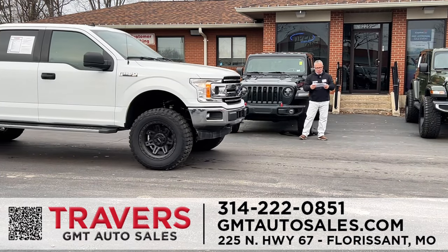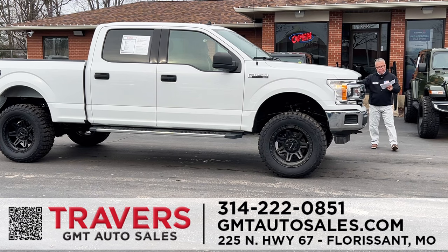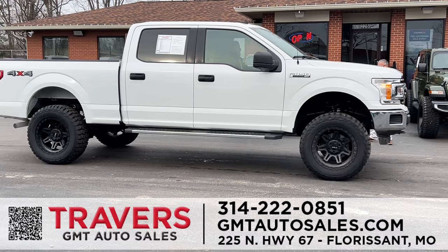More lifted trucks — a 2020 Ford F-150 in white, XLT, four-wheel drive, super crew with a nice lift and aftermarket wheels. Only 54,000 miles and it's going to be covered by the Travers two-year or 100,000-mile warranty. Again, 300 trucks in stock — come and get one today.